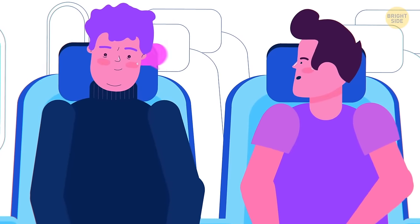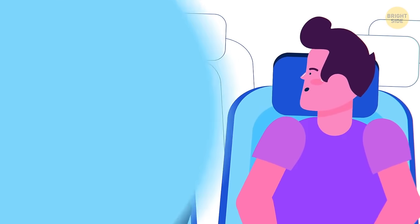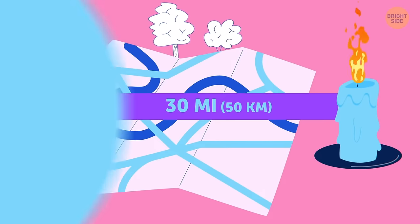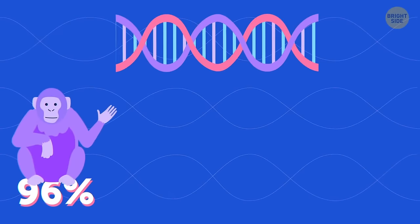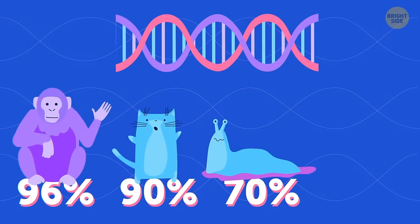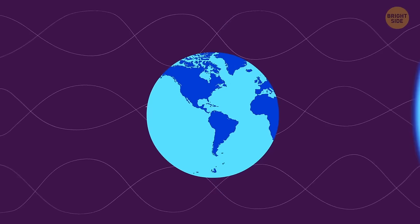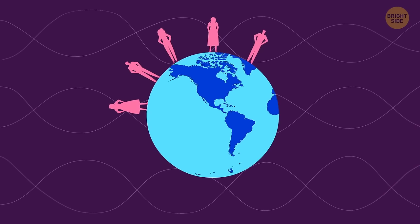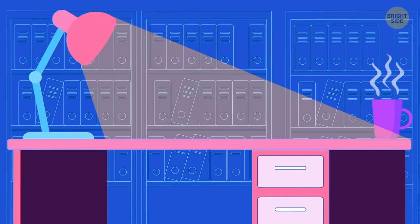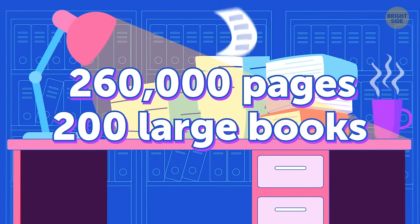Your brain forgets information to think faster and protect itself from emotional overload. Our eyes can see a candle flame up to 30 miles away on a clear night. Human DNA is 96% similar to a chimpanzee, 90% similar to a cat, 70% to a slug, and 50% to a banana. You share 99.9% of your DNA with any random person on the planet. A printed version of your entire genetic code would be over 260,000 pages long — that's about 200 large books.